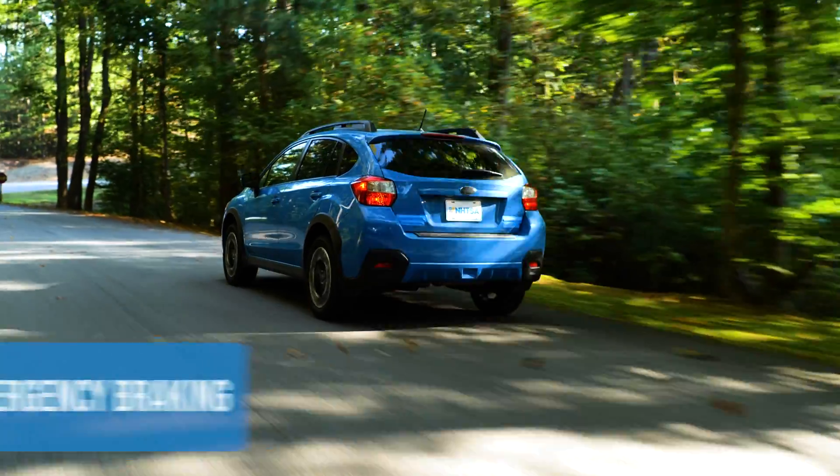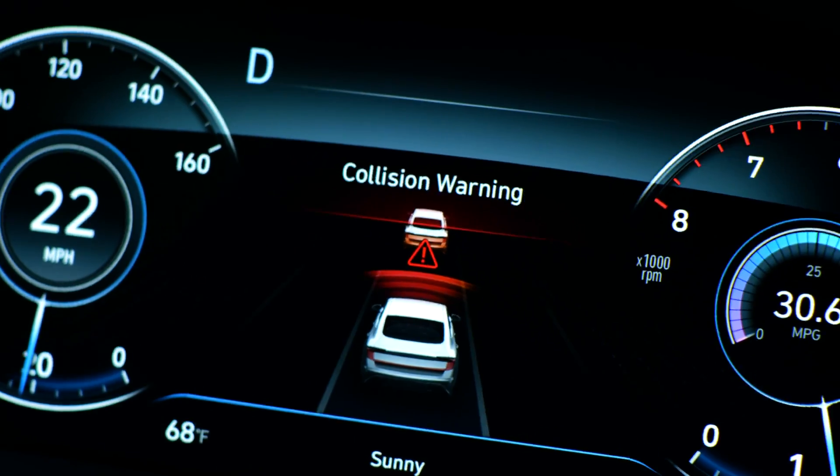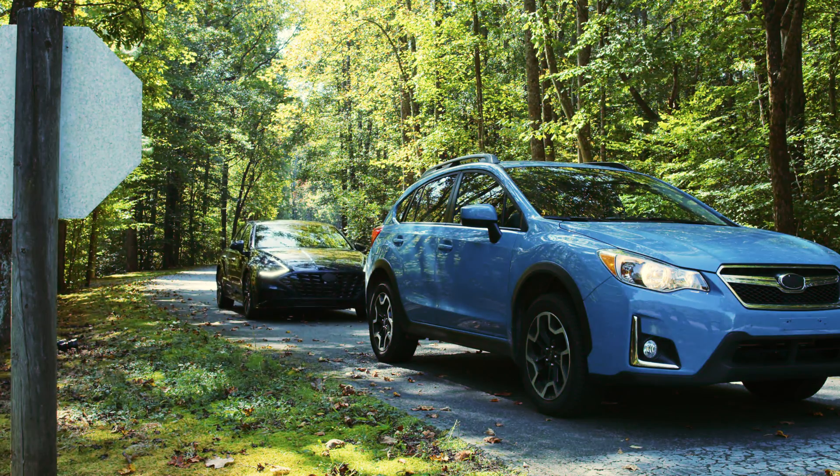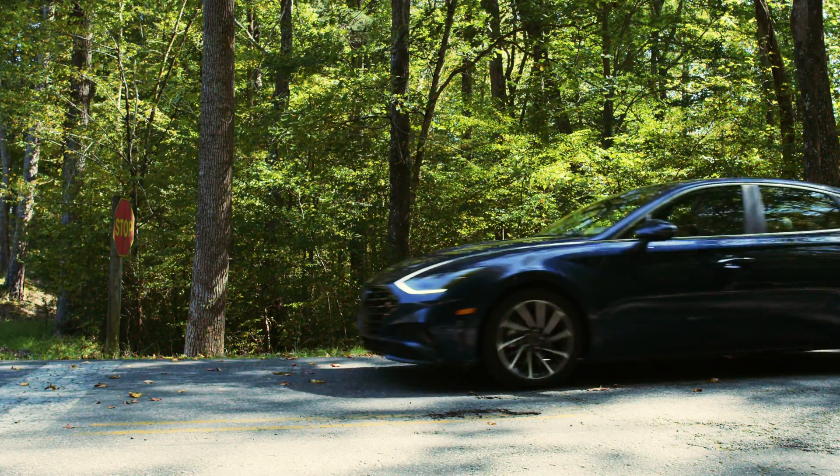If the math says you're going to collide with the other vehicle, automatic emergency braking will automatically apply your vehicle's brakes. More advanced versions of these systems can even detect pedestrians.